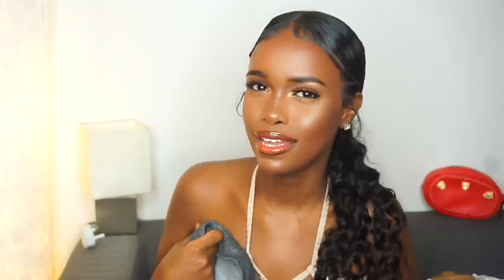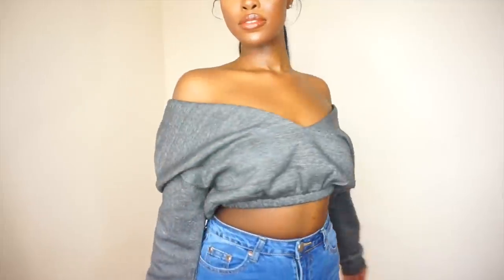Next I got this great cropped off-the-shoulders jumper-type material — I've seen this everywhere and I was like, I need to get myself one! This is in size small.